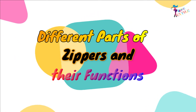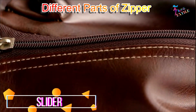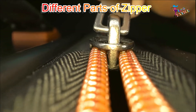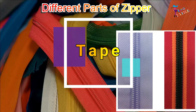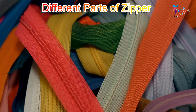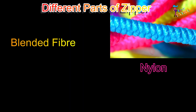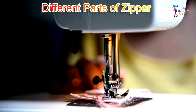Different parts of zippers and their functions. Slider: The slider has the function of opening and closing the teeth when it is moved up and down. Tape: The tape is a narrow woven fabric that has high lateral strength. It is produced from cotton, polyester, nylon, or blended fiber, and it is attached by sewing to the garment.